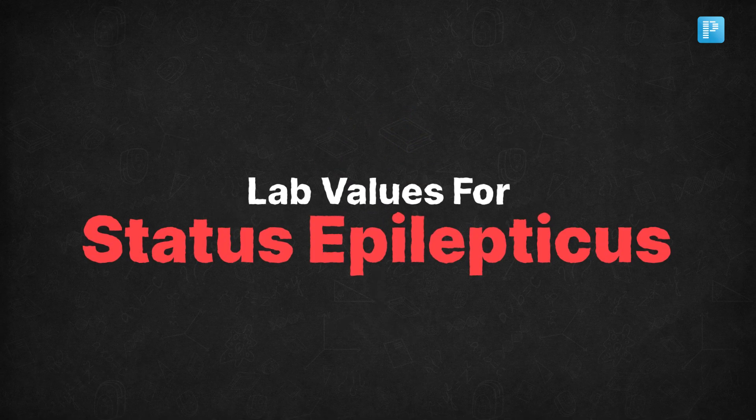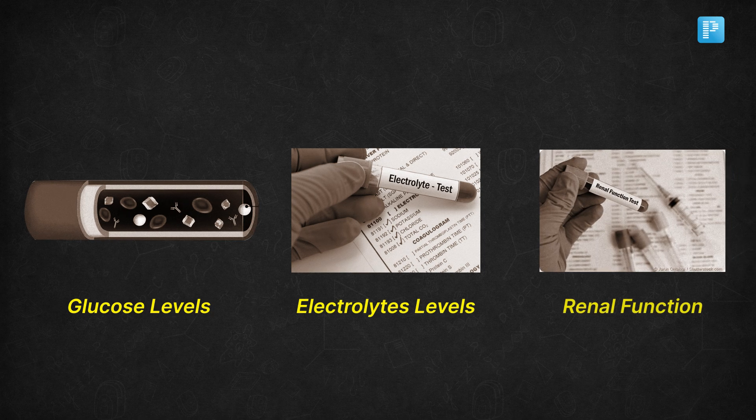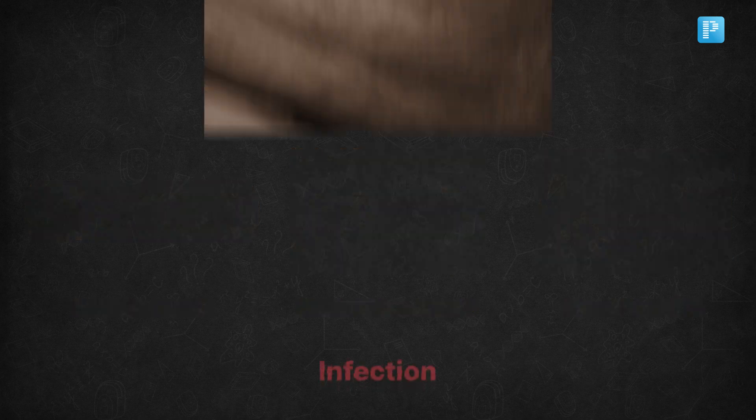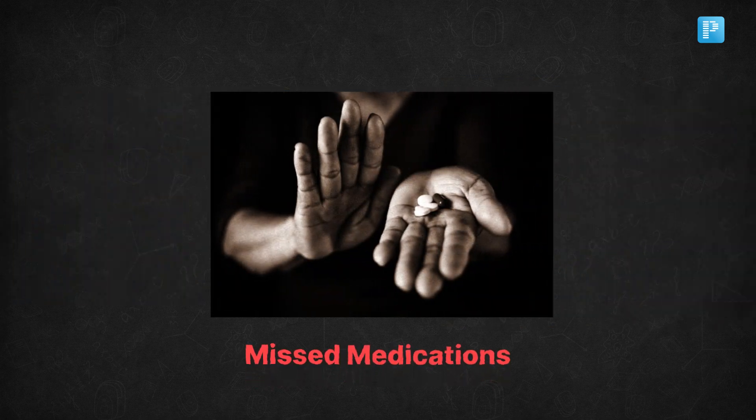Don't forget to check lab values, especially glucose, electrolytes, and renal function. Consider potential causes like infection, trauma, stroke, or missed medications.